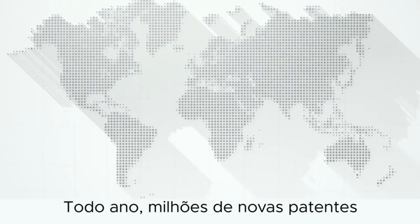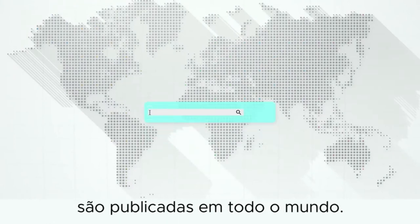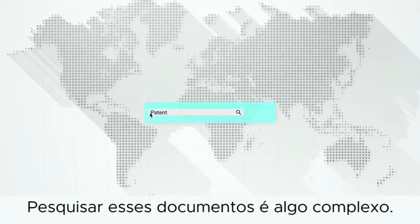Every year, millions of new patents are published around the world. Searching these documents is complex.